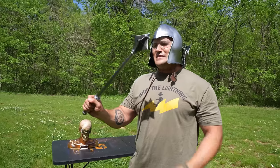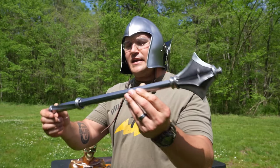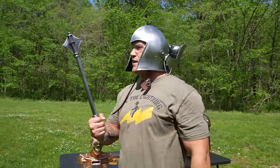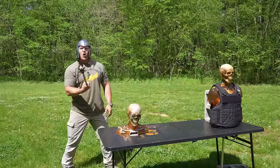So up next, I've got this thing. It looks pretty mean. It is very spiky and this is solid — like this is one solid piece of metal. I'm going to call this the Spiky Scepter. I've got higher hopes for this one.